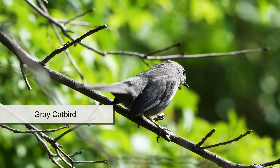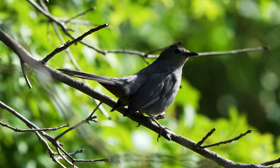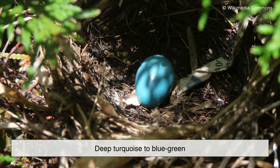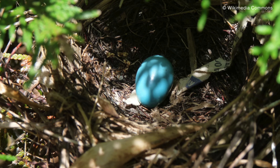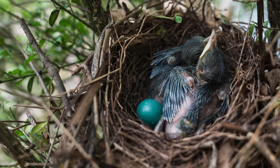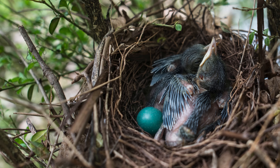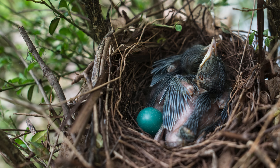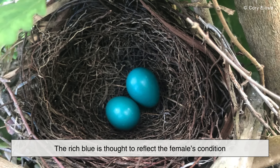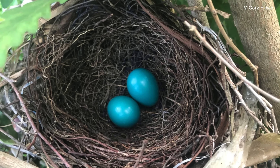The Gray Catbird, a relative of the mockingbird, lays eggs that are deep turquoise to blue-green. These eggs are usually unspotted and quite vivid. Catbirds build dense, well-hidden nests in shrubs and thickets, which may explain why their eggs can afford to be bold in color. The rich blue is thought to reflect the female's condition, influencing how much effort the male invests during nesting season.